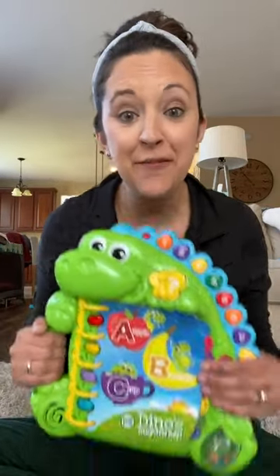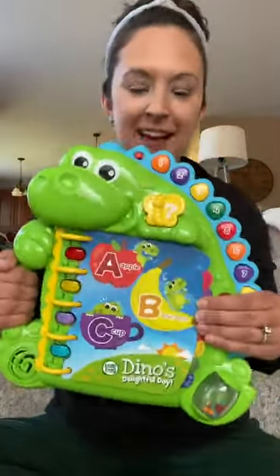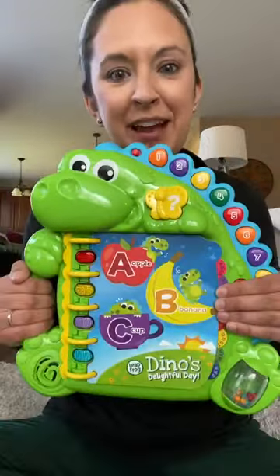You guys, I'm so excited to share this one with you because this was Griff's favorite book when he was little. This is Dino's Delightful Day Book from Leapfrog. Let me show you how it works.